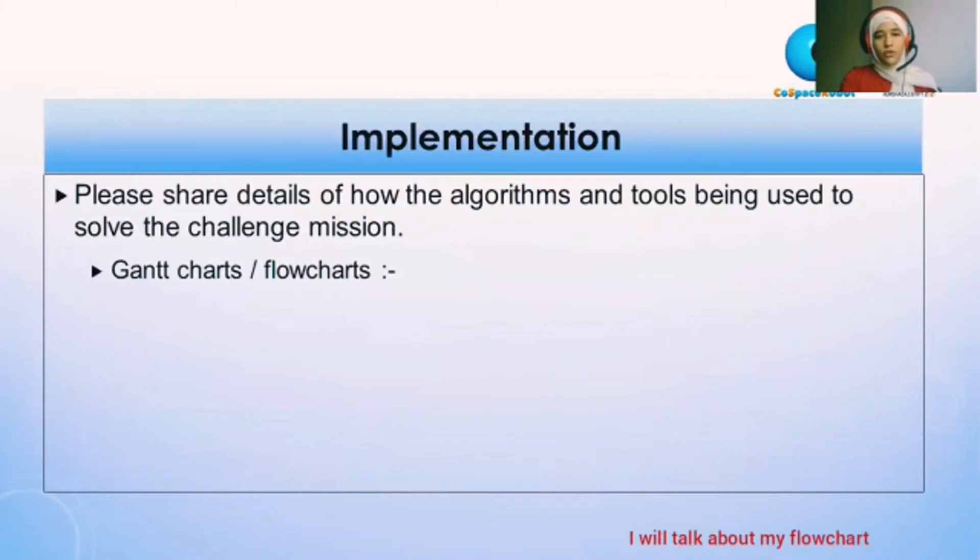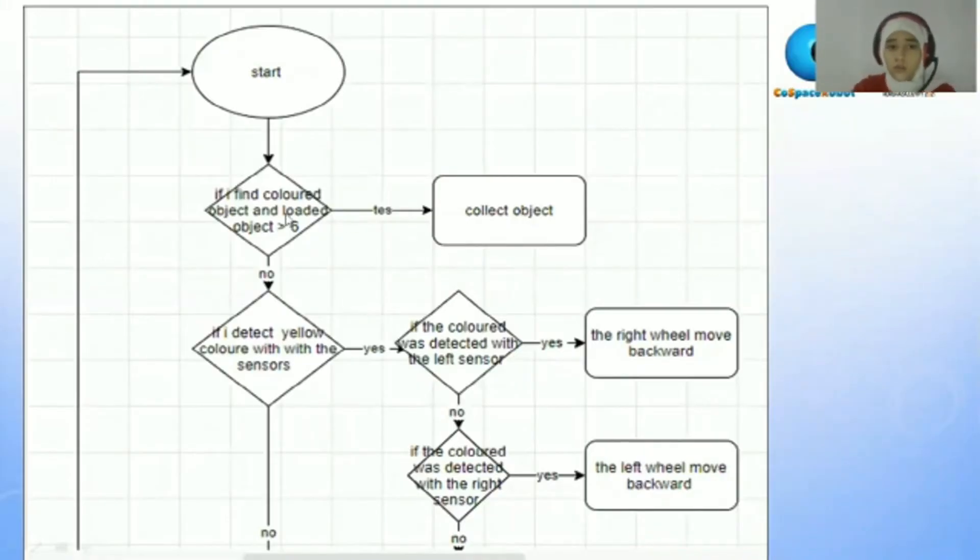I will talk about my flow chart. I begin at start and ask the robot: if it sees a colored sensor object and the object count is less than six — if true, it will collect. If no, it will ask: if I am detecting the yellow color, known as a trap.